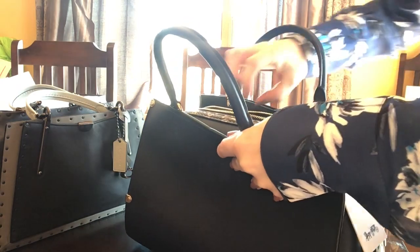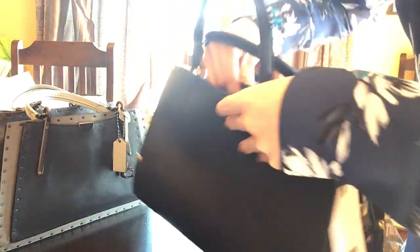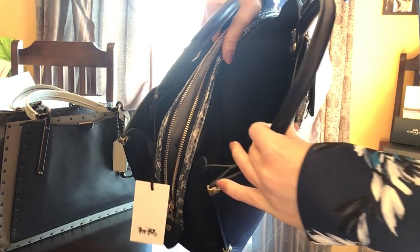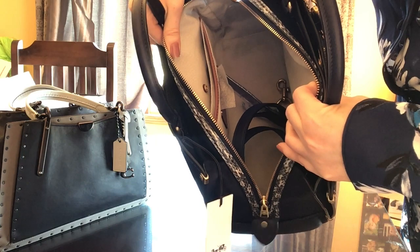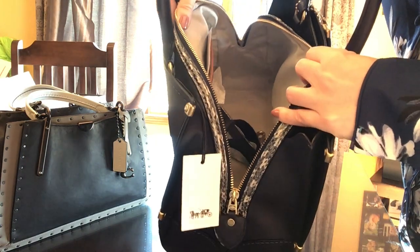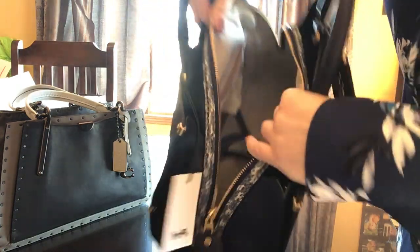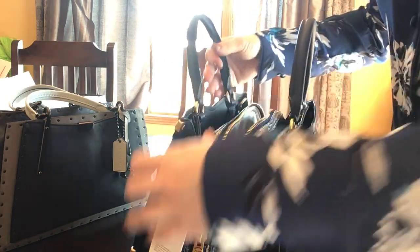With the Mason, these are definitely leather on all three of those compartments. The inside though — I kind of wish they would have kept it blue or black. I don't really care for it; it kind of looks cheap in comparison to the rest of the bag.